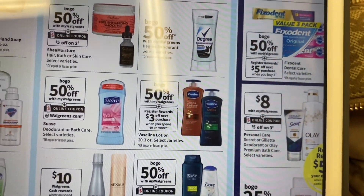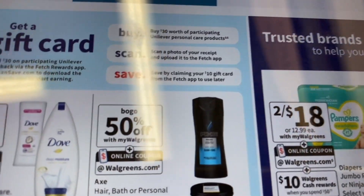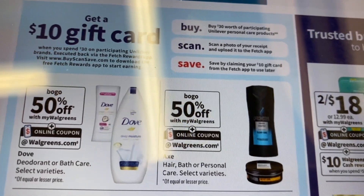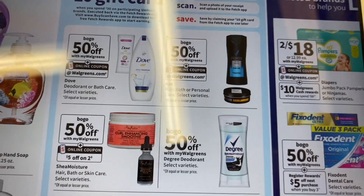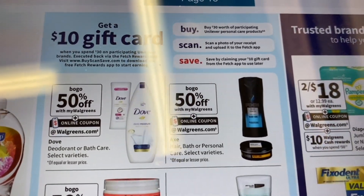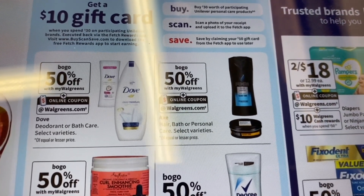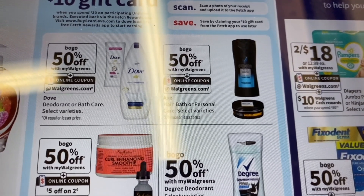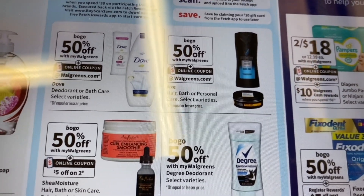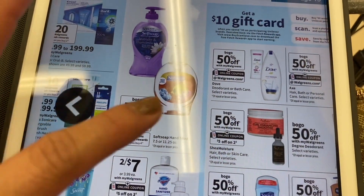Several products apply to the Unilever deal, like Degree, Dove, Suave, Vaseline, Shea Moisture, and Nexus. The $10 gift card comes from the Fetch Rewards app when you spend $30. You need to download the Fetch Rewards app — the link is in the first comment and the description box. Once you spend $30 in Unilever products and upload your receipt, the Fetch Rewards app will give you the $10 gift card.